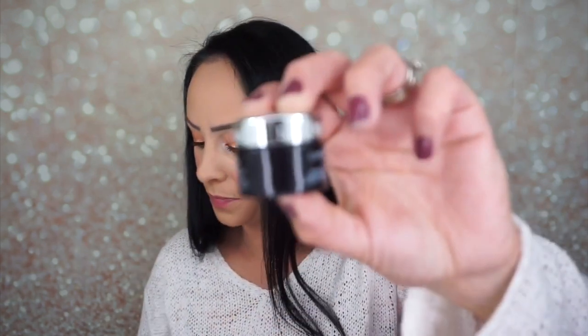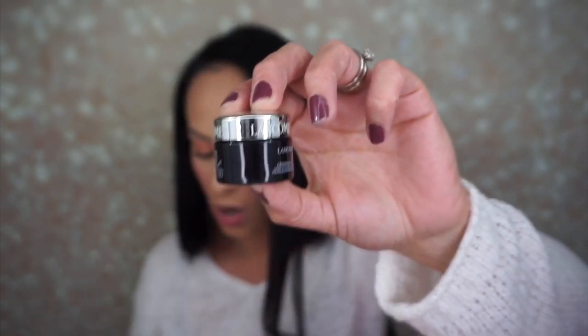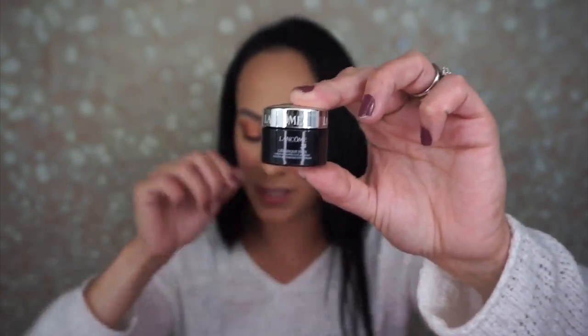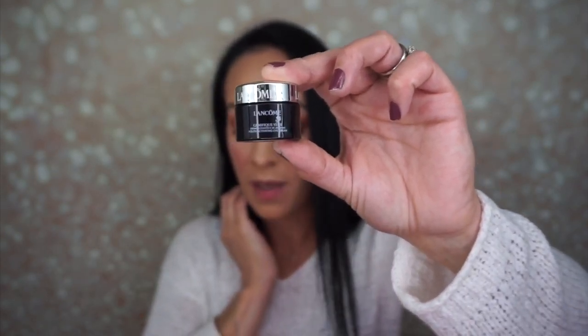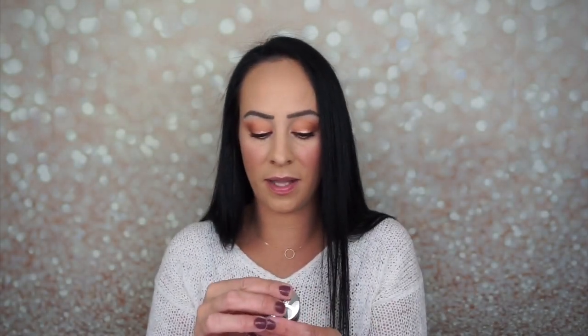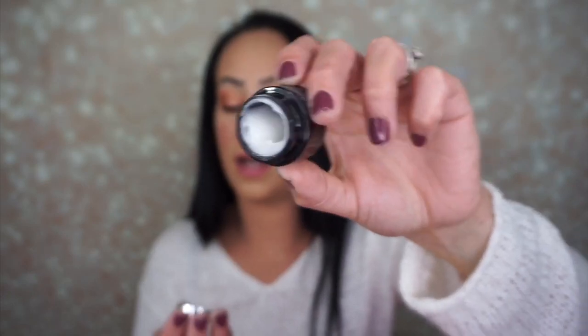The next thing is the Lancôme Genifique Youth Activating Eye Cream. I don't see the Lancôme UV Expert Aqua Gel Defense SPF 50 in here, so I guess this eye cream is what they put in instead — that's the substitution. I'm fine with it, I love any kind of eye cream. And I'm happy I got this instead of the SPF because I just got a whole bunch of SPF in tons of my boxes last month.